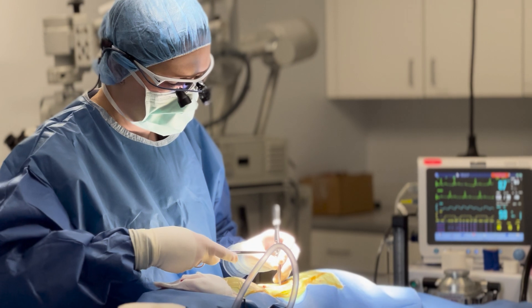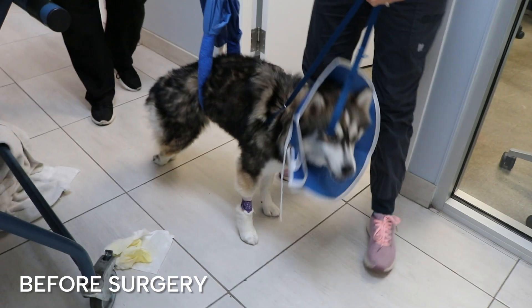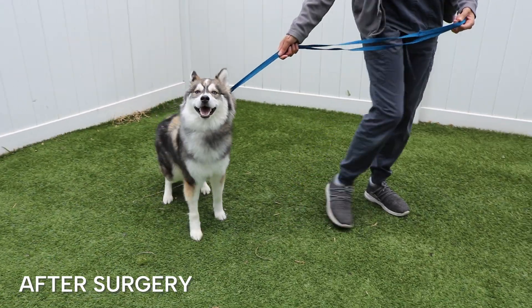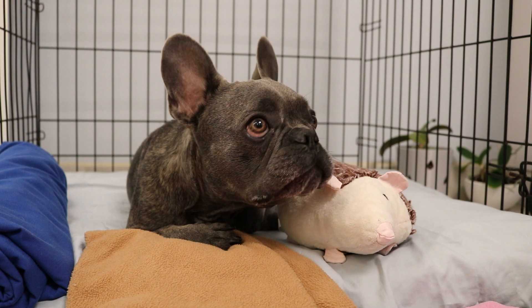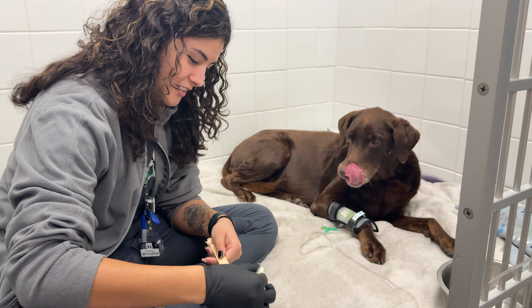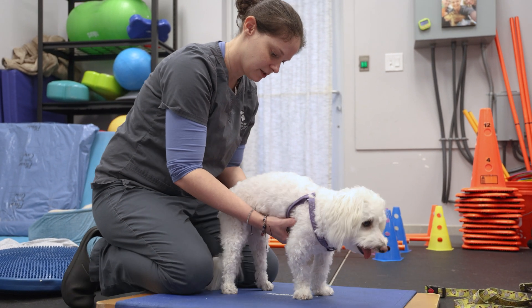Our treatments for spinal fractures and luxations are often surgical in cases where the spine has become unstable as a result of the fracture or the luxation. In some cases, despite the fact that there is a fracture or a subluxation, the spine is still relatively stable and held in place. Those are cases that we often manage with rest for several months, along with pain medications and physical rehabilitation work to get them back to a great life again.